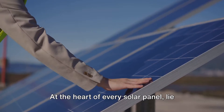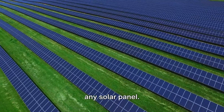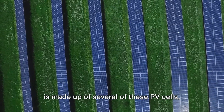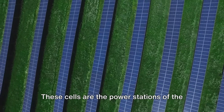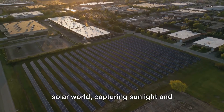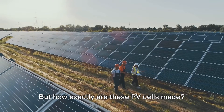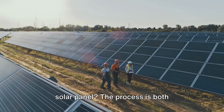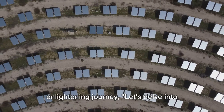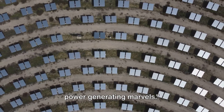At the heart of every solar panel lie photovoltaic, or PV, cells. These are the basic building blocks of any solar panel. Much like a bustling city, a solar panel is made up of several of these PV cells, all working together in harmony. These cells are the power stations of the solar world, capturing sunlight and converting it into electricity. The process of how PV cells are made and how they form a solar panel is both fascinating and complex.